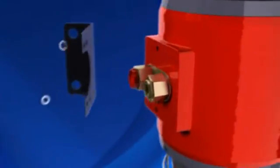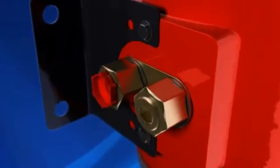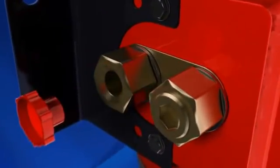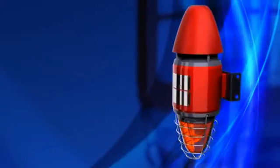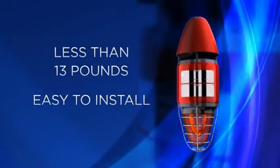Yodelax is easy to install. Two bolts secure the combo unit to the bracket. Simply remove the flange to gain access to the termination area. Yodelax weighs less than 13 pounds, making the installation a simple one-man job.